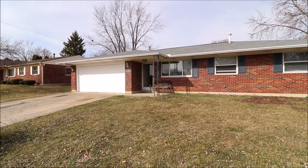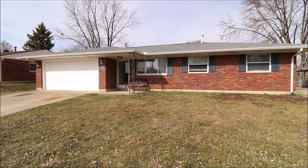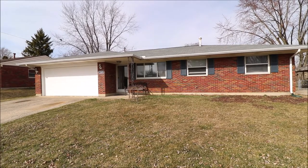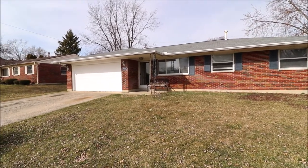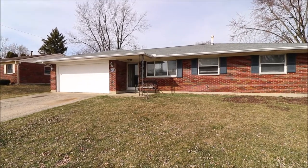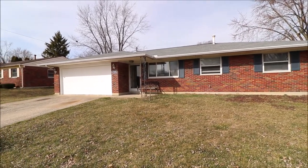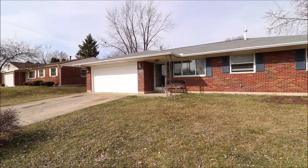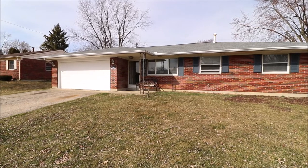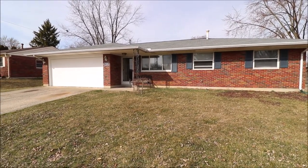Hey everybody, we're here at 7325 Carmelita Drive, Huber Heights, getting ready to put another great ranch on the market. Really nice house. All brick wrap, which is kind of expected up this way. 1,243 square feet. This is a three bedroom, one and a half bath, and a little added bonus — the two car garage attached is a really nice touch. Really nice inside. Let's go take a look.